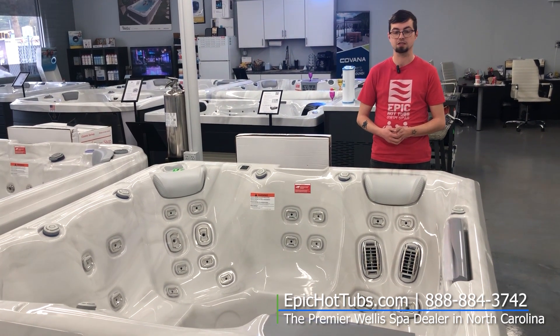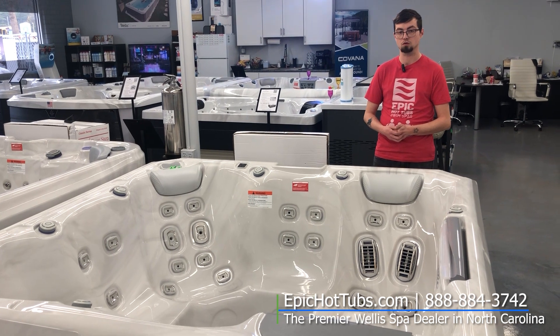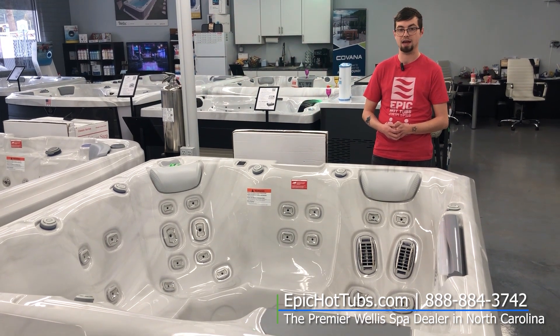If you are interested in this, definitely stop by our showroom or give us a call at 888-884-EPIC.